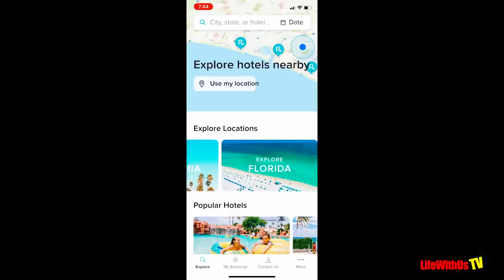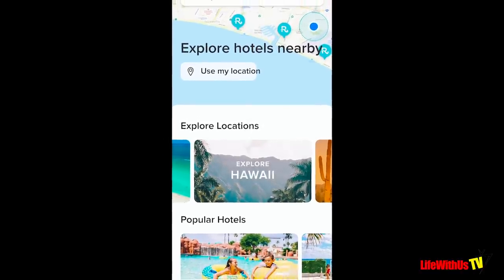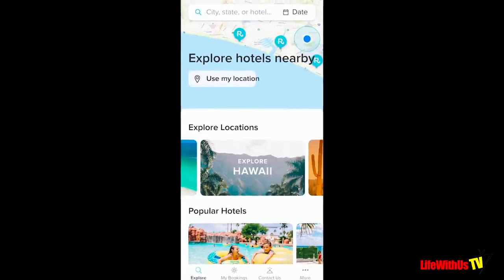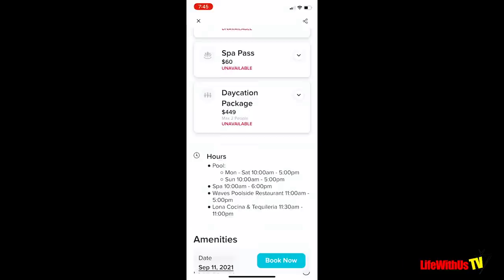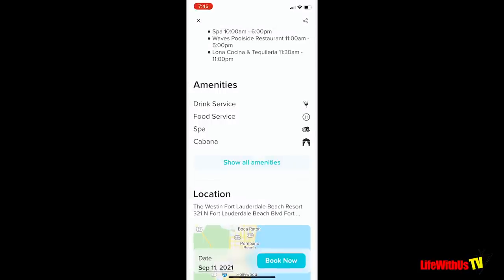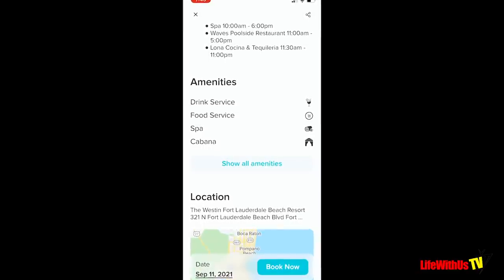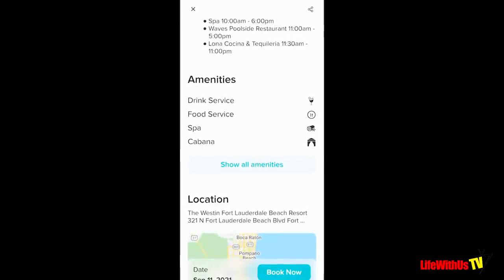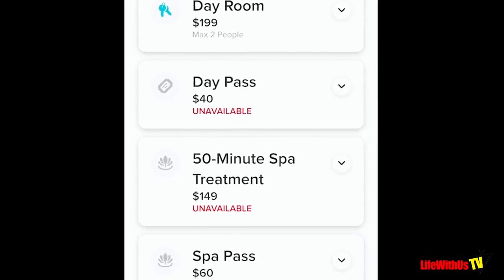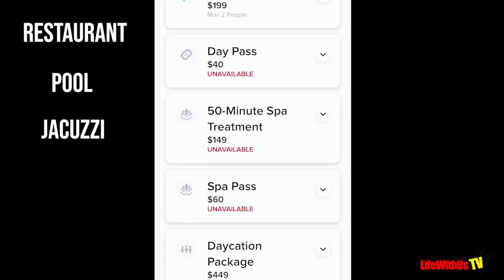After our cruise we decided to do something we've never done before in the States — we went into this app called Resort Pass. On Resort Pass you're able to buy into luxury resorts for a day. They have many options: you can buy just a resort stay where you get a room, or just a resort pass to use the amenities. You can do a spa pass to use everything in the spa, and you can also buy spa treatments. We decided to go with the basic resort pass, which gave us access to anything on the grounds — their restaurants, pool, jacuzzi, gym, and even luggage storage.